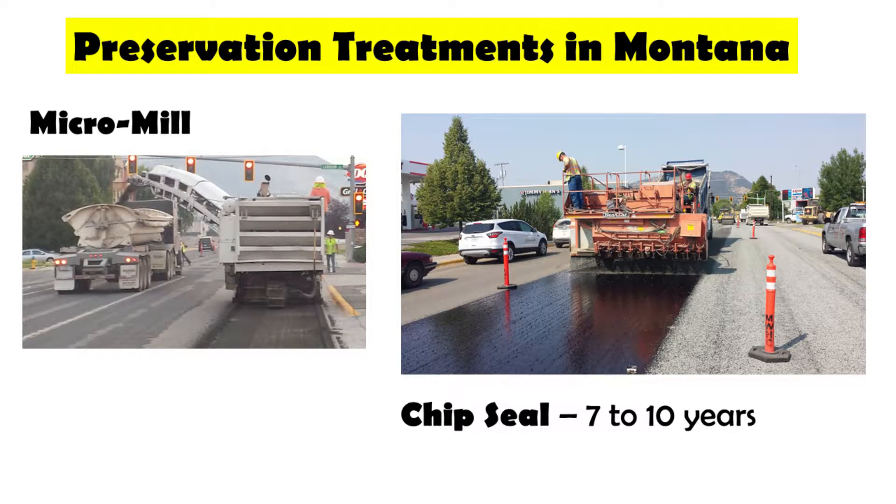We're starting to look at areas where we have three-eighths mixes that construction has done in urban areas that are starting to show some raveling. For maintenance, how do we fix it? We've gone in and micro milled and then done a chip seal over the top, and that seems to be working great. So we'll be looking at using micro milling as a solution — keep the good pavement below, take off that surface issue, and then put down some type of chip seal.